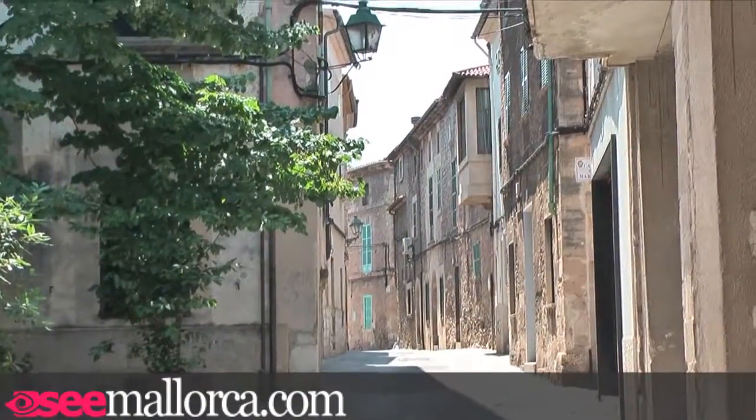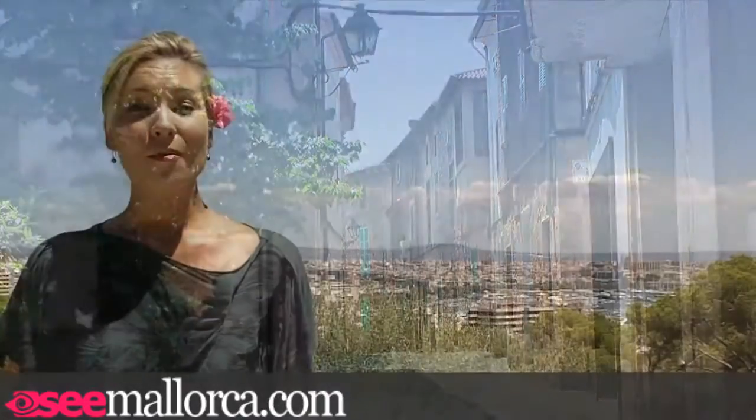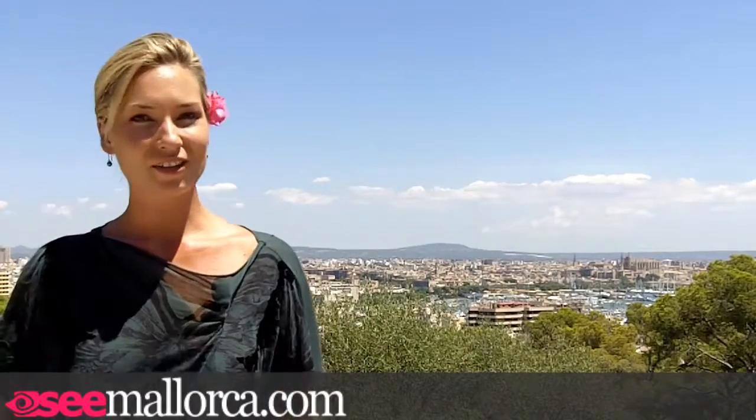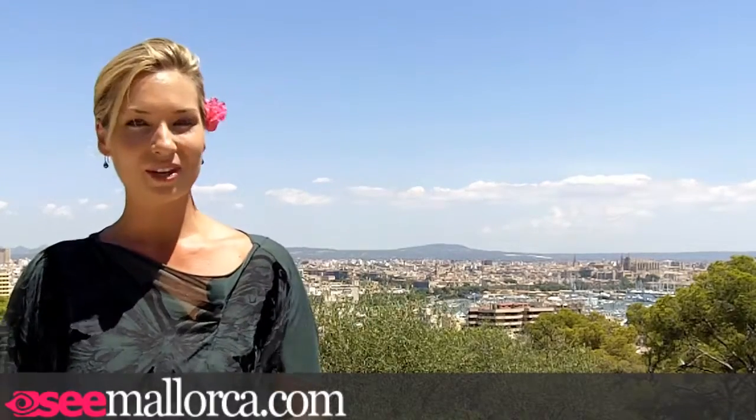Most people visit here rather than staying in the town itself, but there are a couple of nice hotels in Pollença. The Hotel Juan and La Hostal, for example, offer clean and comfortable accommodation.